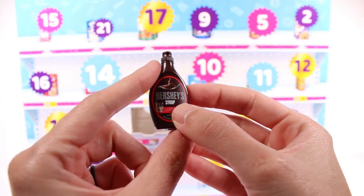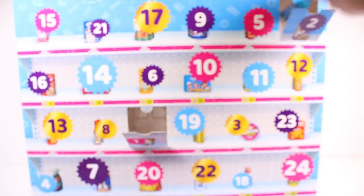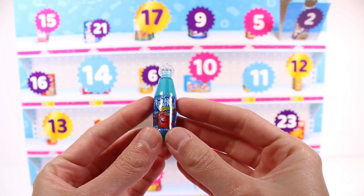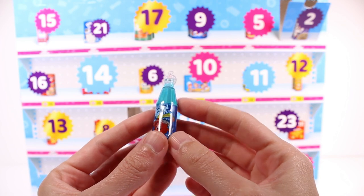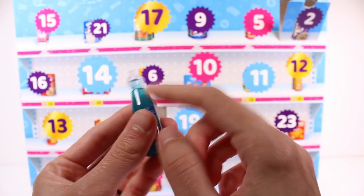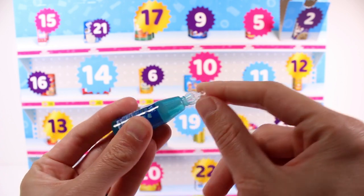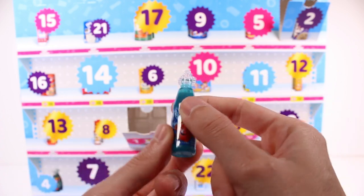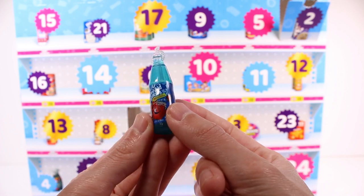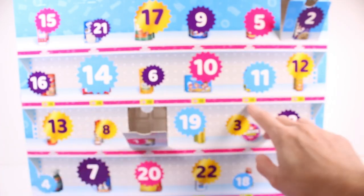On to day number two and we've got Kool-Aid Jammers. I used to love these — I'd get the non-name brand ones from the store when I'd tag along with my mom. This is bringing me back, I'm so excited.